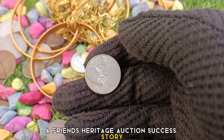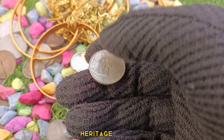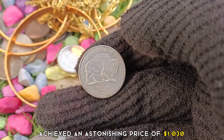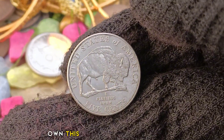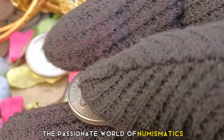Heritage Auction success story: The grand finale awaits. We are thrilled to share the news of the recent Heritage Auction, where the 2005 United States 5 cents coin achieved an astonishing price of $1,030. Witness the excitement as bidders converge, vying for the opportunity to own this highly sought-after coin. Get ready to be amazed by the passionate world of numismatics.